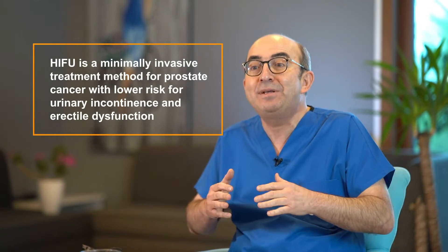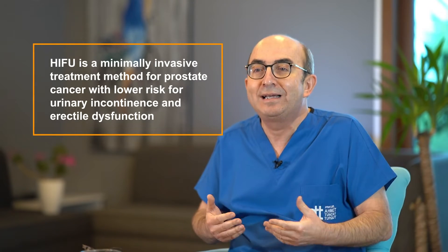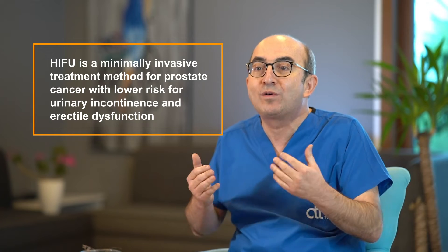Rather than treating the whole prostate, we treat part of the prostate. That's the reason why we can preserve quality of life, yet we can still treat the cancer. HIFU can give us a minimally invasive focal approach that has significantly lower side effects.